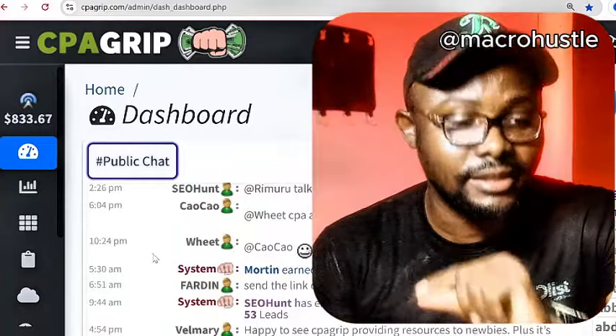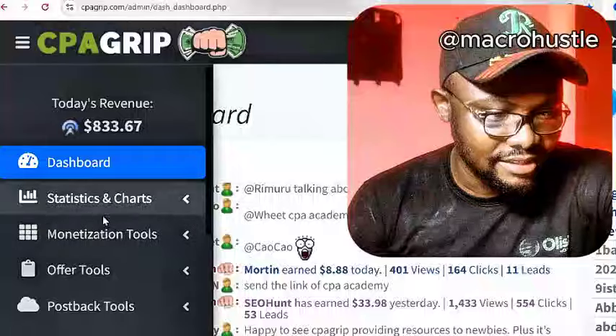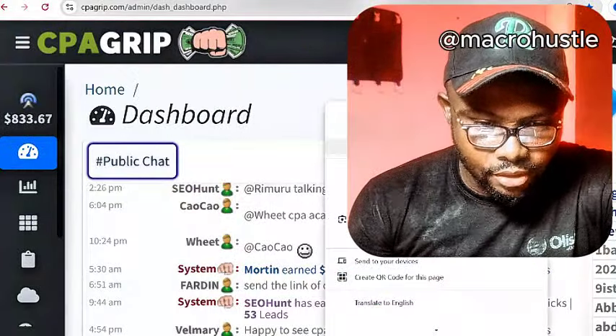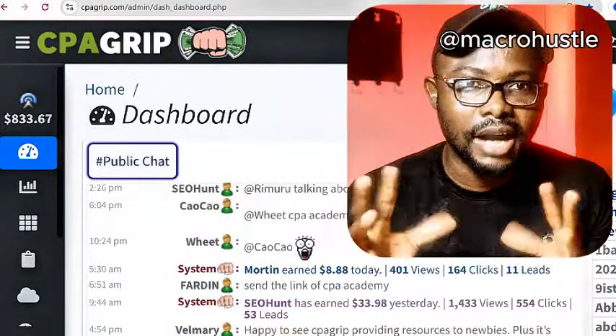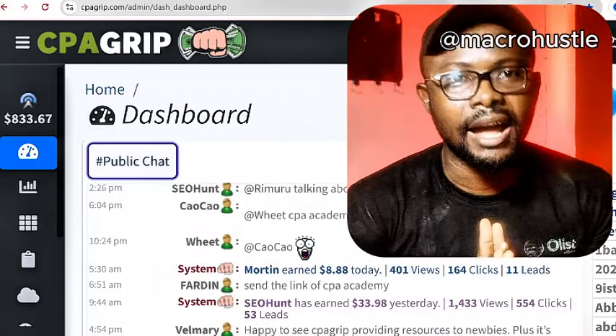So here is my today's revenue — this is $833 USD 67 cents. You can also make the same amount of money if you go ahead, be patient, and work with me in this video to the end. I'm going to reload the page so that you can see the money is not faked — it's 100% legit right on my live account.